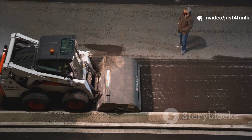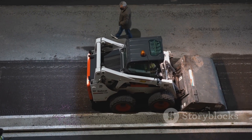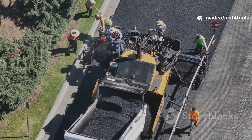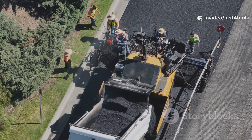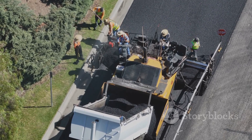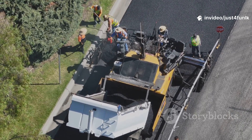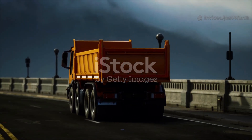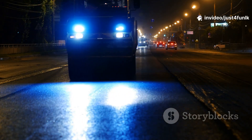Have you ever wondered why roads need to be so incredibly strong? We rely on roads for just about everything, from our daily commutes to the transportation of goods across the country. Think about all the heavy cars that travel on our roads each and every day — sedans, SUVs, minivans — they all contribute to the wear and tear.